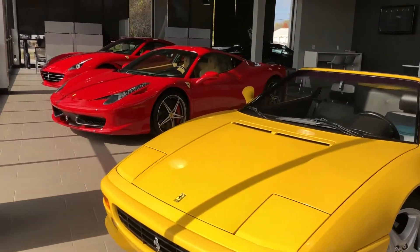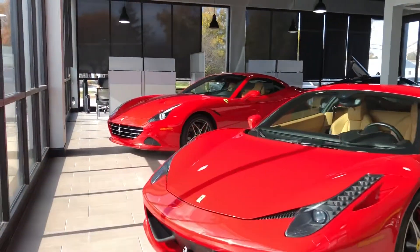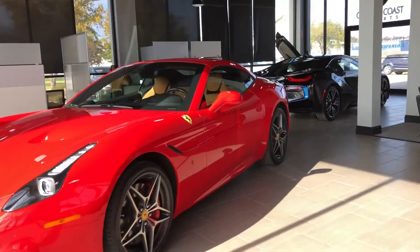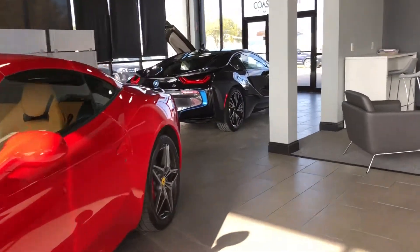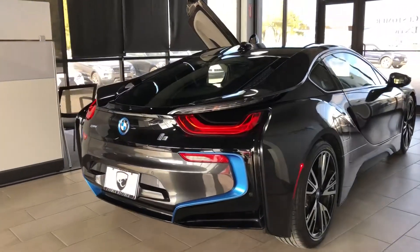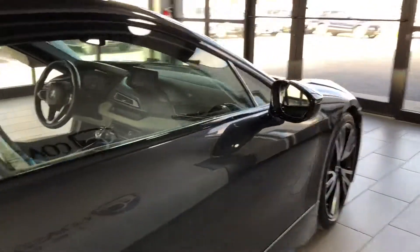Hey Jordan, it's Chris over here at Coast to Coast. I just wanted to give you a quick walk around to this I made for you and show you a little bit of what I got going on the showroom here. I got him to clean it up for me, go ahead and pull it in the showroom for you, that way when you get here on Saturday it'll be all nice and clean for you.